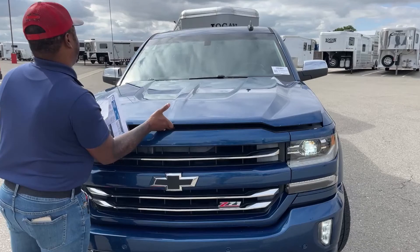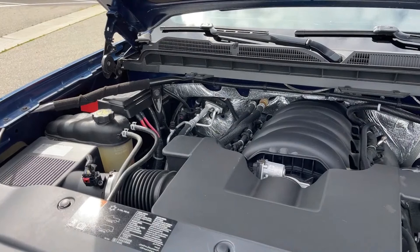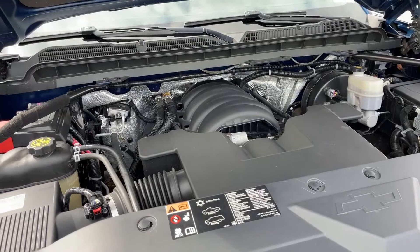Underneath the hood — nice and clean engine. You guys are looking at the 5.3-liter V8 engine, also paired with an 8-speed automatic transmission. This produces about 355 horsepower and about 383 foot-pounds of torque.